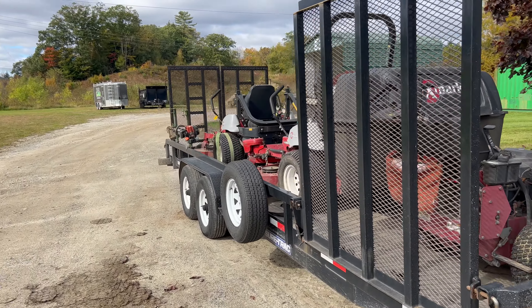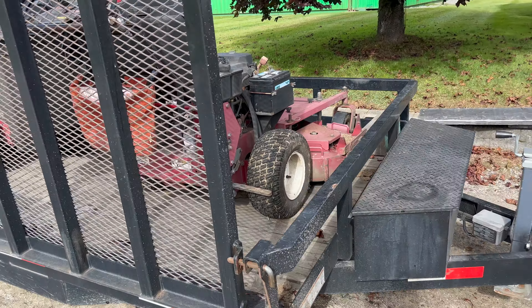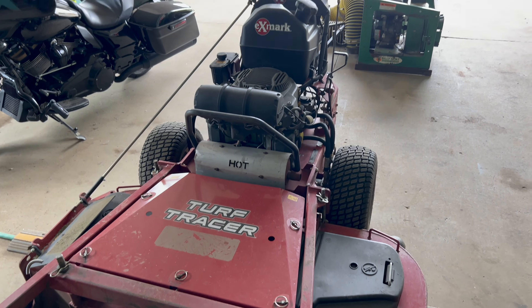Here we have a Sure Track trailer — it's about 22 feet long. We have a side gate, and our walk-behinds — we have three of them. Two of them are 48-inch models, and this one right here is a 52-inch. These are really good; you can get into a lot of small areas and steep inclines, and they're good on hills.